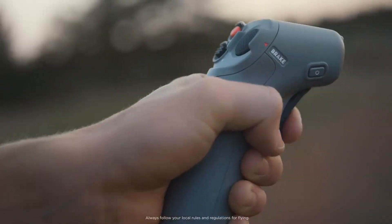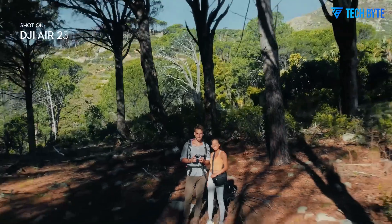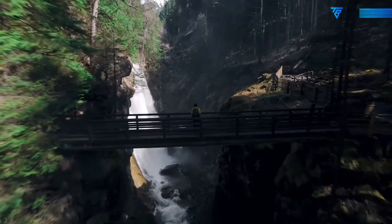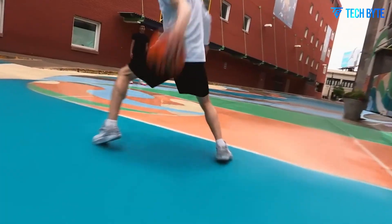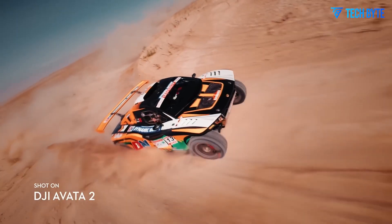At Cam Hunters, we put the DJI Avatar 3 through its paces so you don't have to guess what this drone can do. Our thorough testing, honest reviews, and real-world footage are here to help you find gear that truly elevates your content. If you're passionate about next-level drone tech and breathtaking visuals, make sure to subscribe and join the Cam Hunters community for all the latest updates and in-depth gear insights. Thanks for flying with us today — see you in the skies.